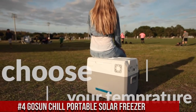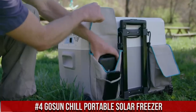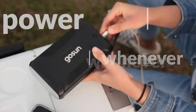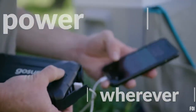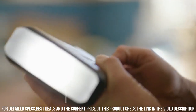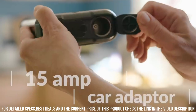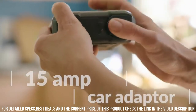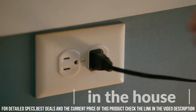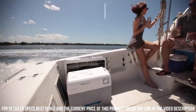Number 4: The GOSUN Chill Portable Solar Freezer — your ultimate companion for outdoor adventures and off-grid living. This innovative solar-powered freezer keeps your food and drinks cool and fresh anywhere you go. With its efficient solar panels, the GOSUN Chill can be powered by the sun, eliminating the need for ice and reducing your carbon footprint. Equipped with a spacious interior and durable construction, the GOSUN Chill is built to withstand rugged conditions and keep your items cold for hours.